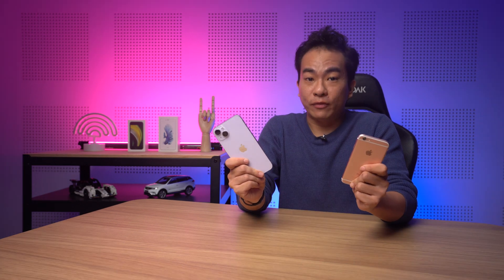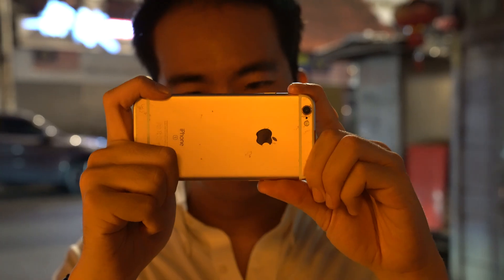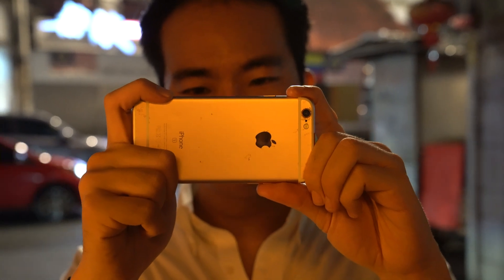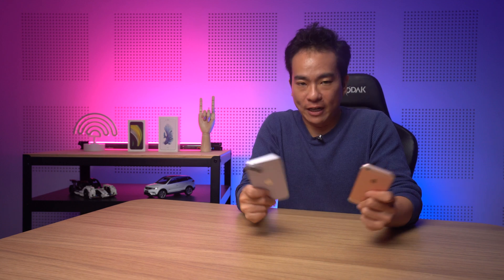That's what we have here: the iPhone 14 Plus next to the iPhone 6s from 2015. How far has Apple's camera technology come in the past 7 years? And can the old dog teach the latest one some tricks of its own? Let's find out.